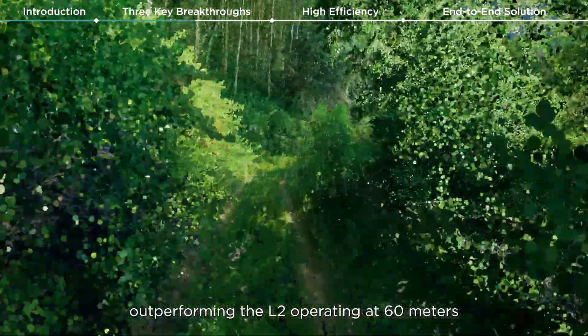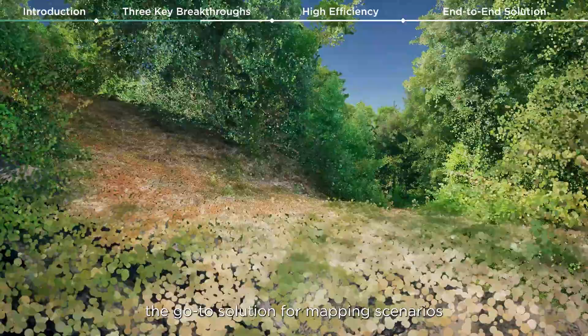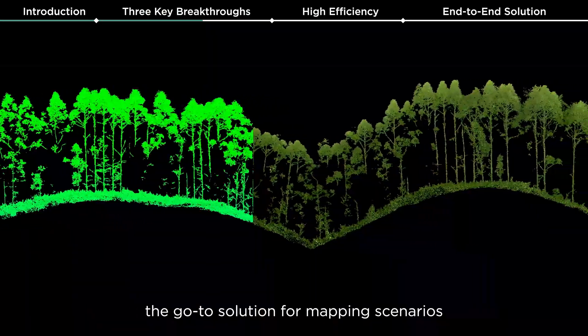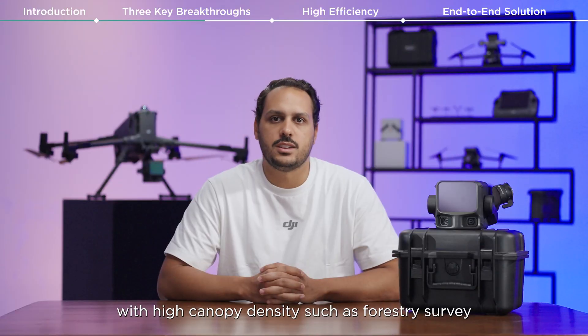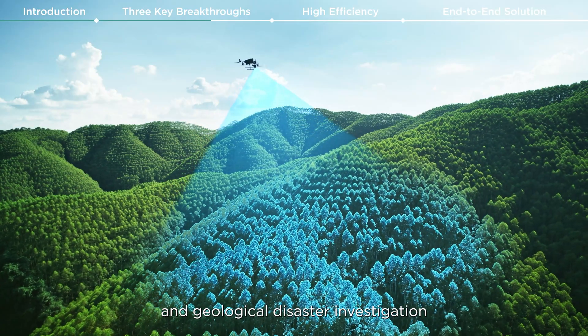Outperforming the L2 operating at 60 meters, the L3 is the go-to solution for mapping scenarios with high canopy density, such as forestry survey, archaeological research, and geological disaster investigation.